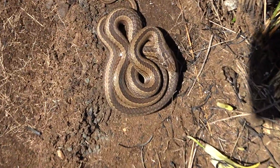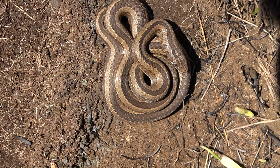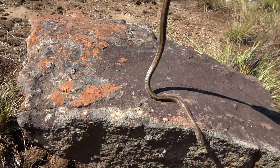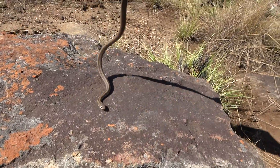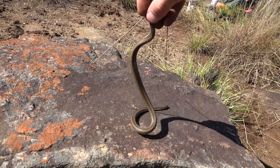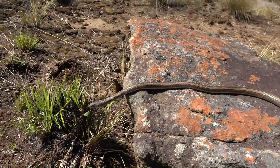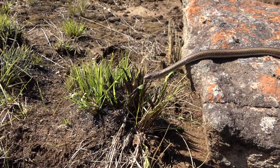If this is a stripe-bellied sand snake, which it looks like it is, it would not be significantly venomous. Let me get my camera out — this guy's just staying where he is. Here's a better look at this sand snake. We got a cool species; looks like it's somewhat in shed.